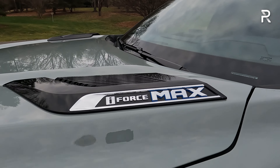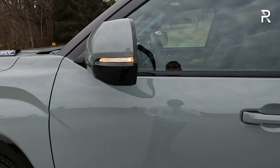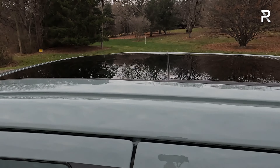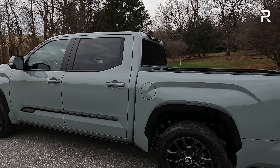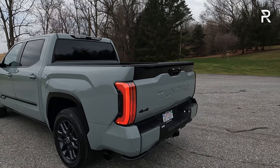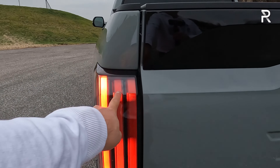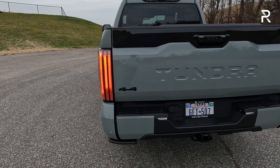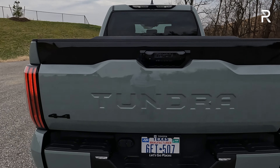The iForce Max badge on the side tells everyone you have the hybrid powertrain. The mirrors are power-folding with an integrated turn signal. There's a full 360 camera. My tester also has the power-retractable running boards. The Platinum trim comes standard with a big panoramic glass roof that also opens up — that's typically an optional charge on the Limited, and it's the reason this trim is about $10,000 more. Moving to the rear, the taillights feature sequential LED turn signals. This design was also adopted by the new Tacoma. It has Tundra stamped in the back of the bed.